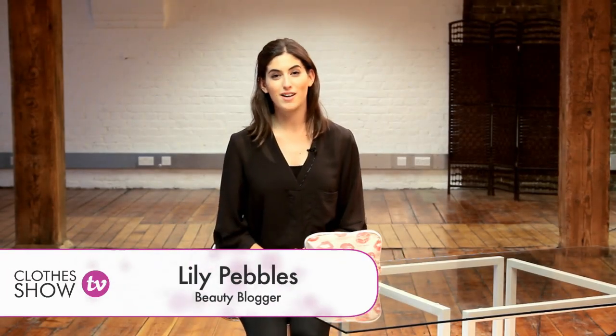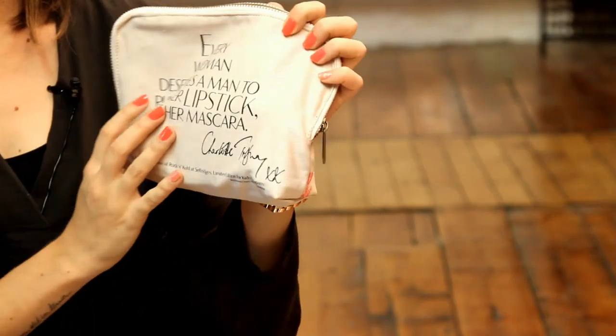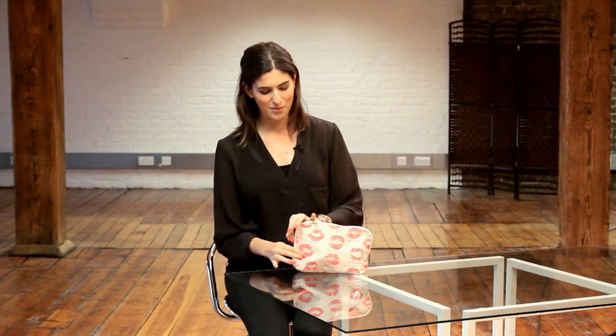Hi, welcome back to Clotheshow TV. I'm Lily Pebbles and today I'm going to show you what's in my makeup bag, what I've got with me today. I just threw some stuff in there this morning. My bag is actually made by Charlotte Tilbury — I got it at her Selfridges event and it has this amazing quote on the back: 'every woman deserves a man to ruin her lipstick, not her mascara,' which I really love. So I'm going to show you what's inside.